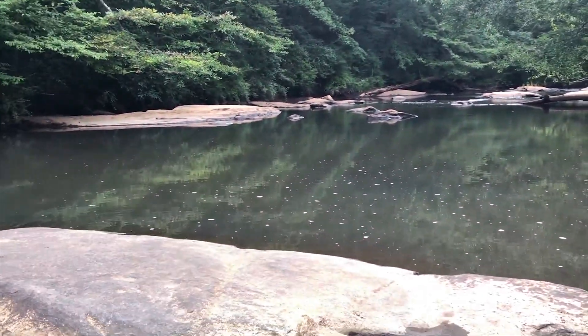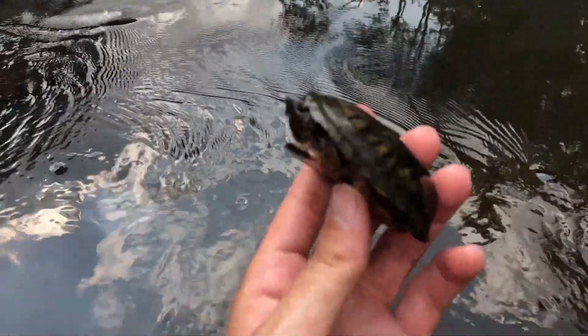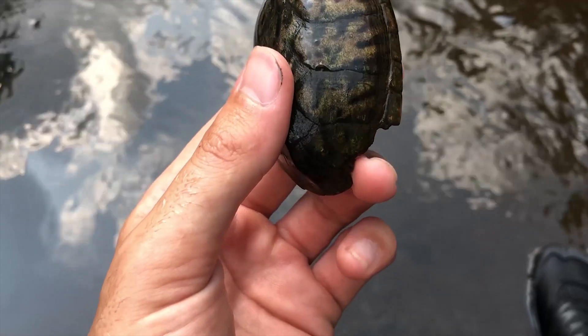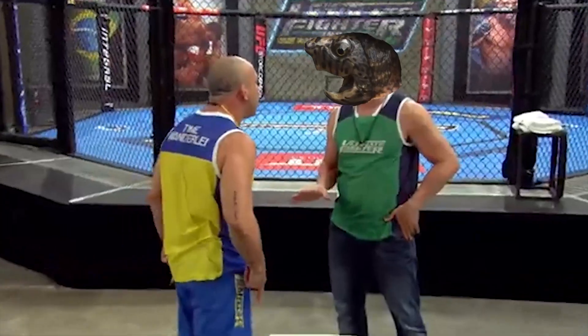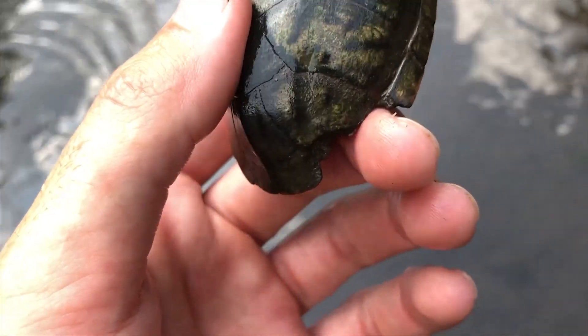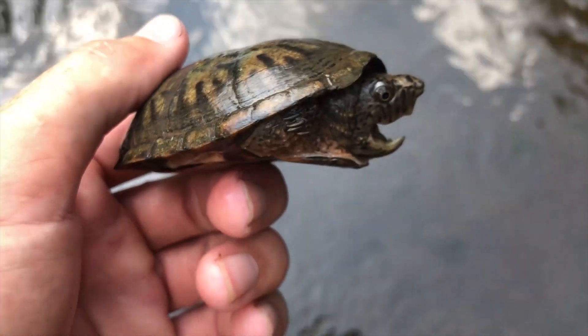I just got to this creek in Georgia. I was about to put on my snorkel and start snorkeling this little hole for loggerhead musk turtles, and right when I walked up to the water I see this little guy just chilling on a rock. He has some damage on the back of his shell — this is from little territory wars he's having with other musk turtles. This sort of tells me I'm probably going to run into a couple more loggerhead musk turtles here, because when they're in high abundance in a small area they tend to scrap with each other.